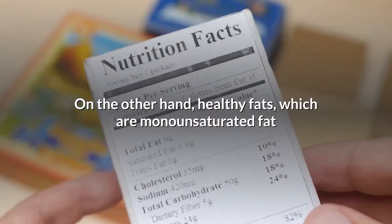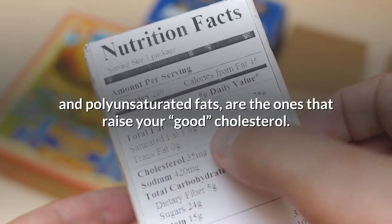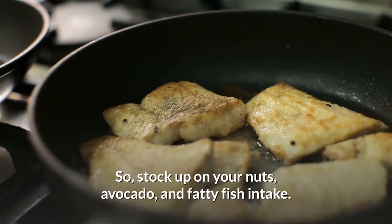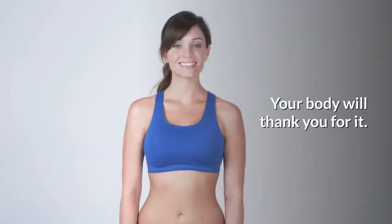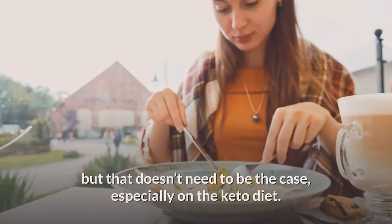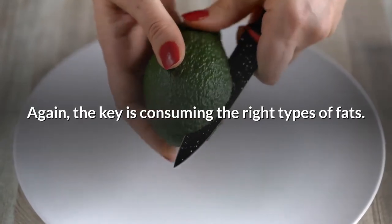While it is impossible to completely eliminate saturated fat from your diet, don't let it make up the majority of your intake. On the other hand, healthy fats — monounsaturated and polyunsaturated fats — are the ones that raise your good cholesterol. So stock up on nuts, avocado, and fatty fish. We've been trained to be afraid of fat, but that doesn't need to be the case, especially on the keto diet. The key is consuming the right types of fats.